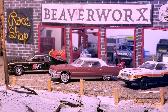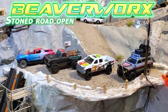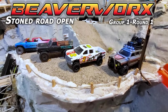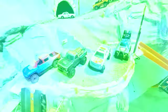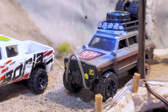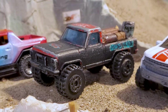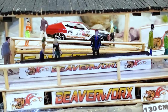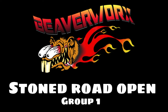Beaverworks Diecast Racing and the Igloo Proving Grounds is bringing you our first Stone Road Open mail-in event. Group one, round one, and we have got four of the top builders and drivers from around the world here to participate in our off-road course. All sorts of vehicles, all different types, all from around the world, all here to try out our Stone Road Challenge. Let's get into the Stone Road Open, group one.